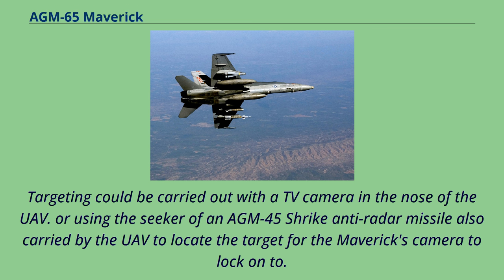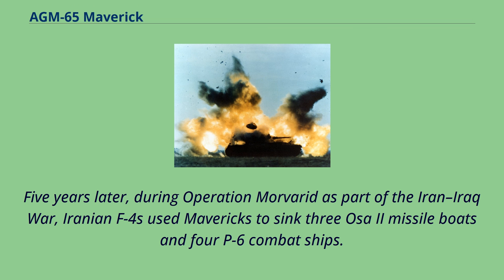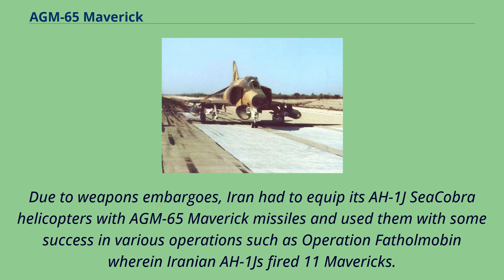In June 1975, during a border confrontation, a formation of Iranian F-4E Phantoms destroyed a group of Iraqi tanks by firing 12 Mavericks at them. Five years later, during Operation Morvarid as part of the Iran-Iraq War, Iranian F-4s used Mavericks to sink three OSA-2 missile boats and four P-6 combat ships. Due to weapons embargoes, Iran also equipped its AH-1J Cobra helicopters with AGM-65 Maverick missiles, using them with some success in operations such as Operation Fath ol-Mobin, wherein Iranian AH-1Js fired 11 Mavericks.